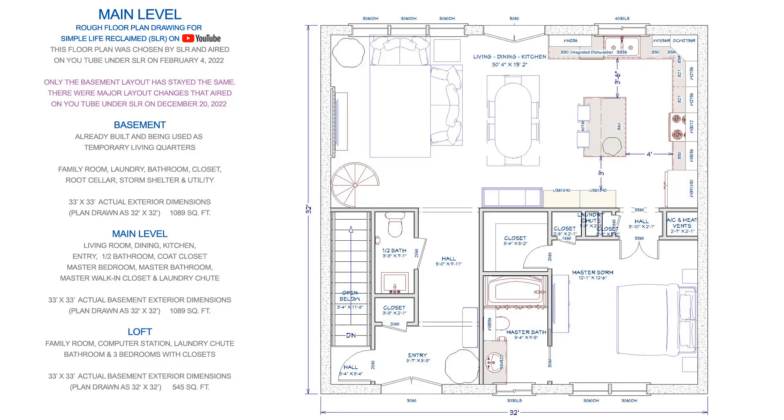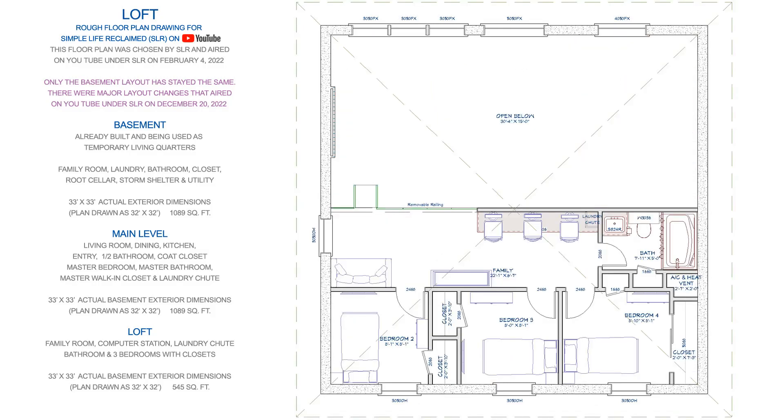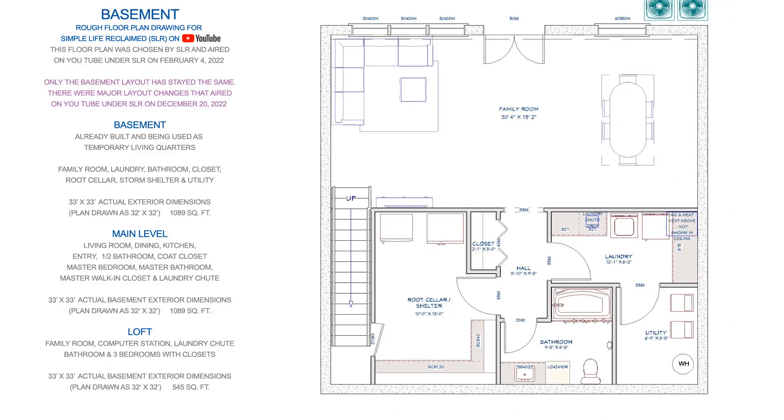After more correspondence with Melanie and Gary, I was able to revise the floor plan to meet their needs. This floor plan aired on SLR's channel on February 4th, 2022. This main level layout allowed for the living, dining, kitchen, and loft to take advantage of their beautiful view. They wanted a smaller utility room and the whole back section of the basement to be one large room.